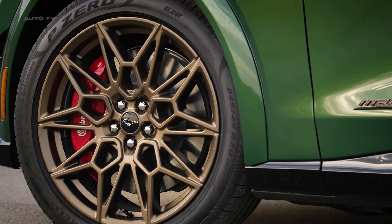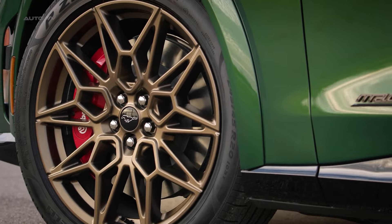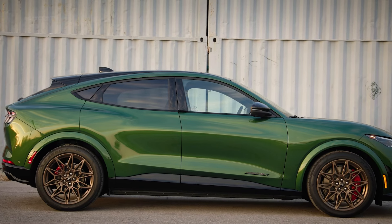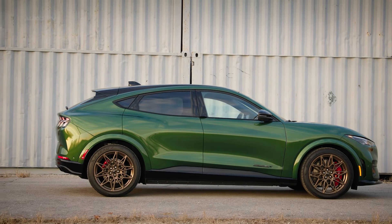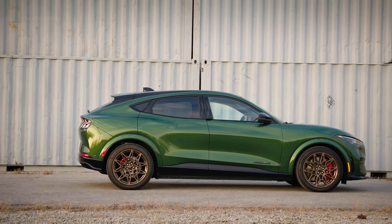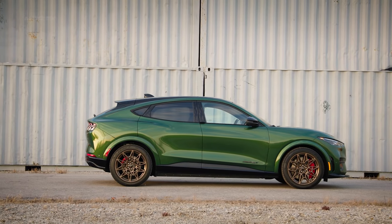The most striking component of the new bronze appearance package are the exclusive 20-inch sinister bronze-painted aluminum wheels. Their dark metallic bronze color immediately grabs your attention and hints at the performance capabilities of the Mach-E GT.